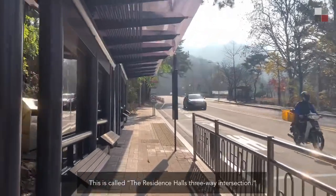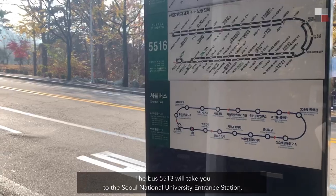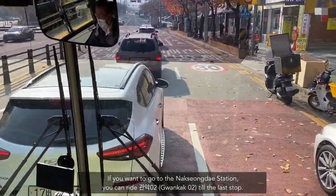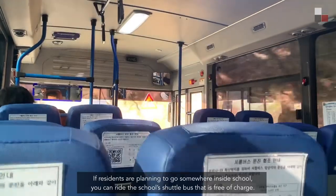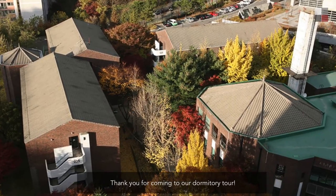This is called the Residence Hall's three-way intersection. Bus 5513 will take you to the Seoul National University entrance station. If you want to go to Nakseongdae station, you can ride the 관악공입 bus to the last stop. If residents are planning to go somewhere inside school, you can ride the school shuttle bus, which is free of charge. Thank you for coming to our dormitory tour!